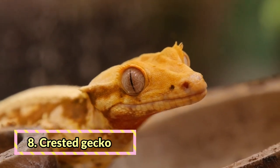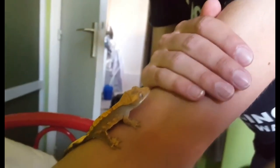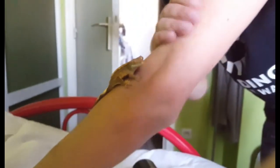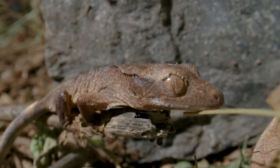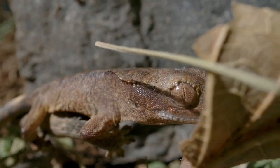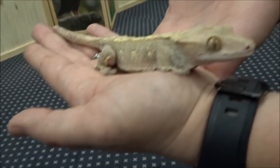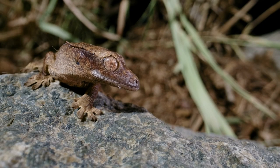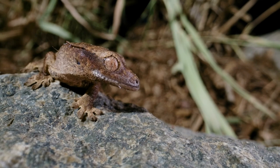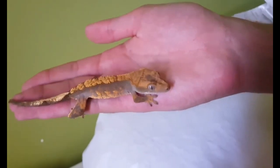Crested gecko. Crested geckos are one of the animals that came back from the brink of extinction, and they adapted to captivity so well that they're now the easiest reptiles to own. They come in a wide variety of brilliant colors and patterns and can change their colors to camouflage themselves, just as lizards do under certain conditions. The tank setup is relatively simple, and geckos can be completely maintained on a widely available nutritious powdered food. Although they also like feeder insects as treats, they don't need supplemental UV light. These little cuties with a perpetual smile tolerate being handled and are recognized as non-biters.